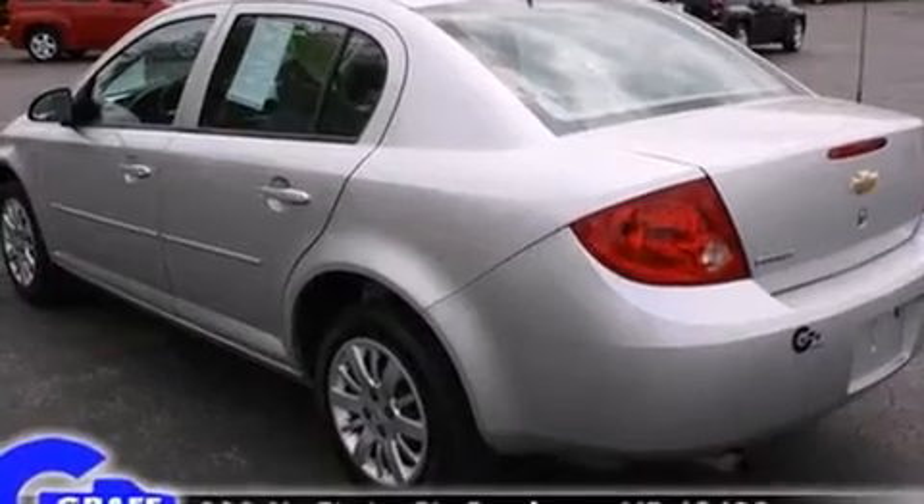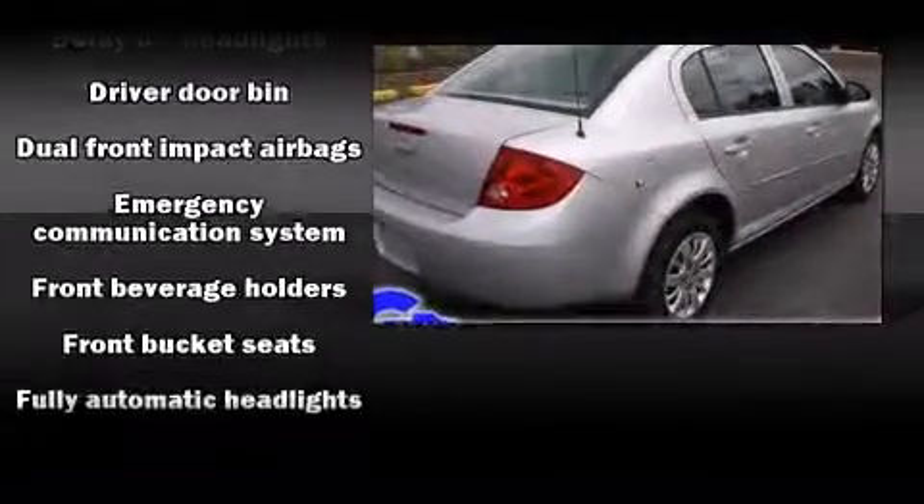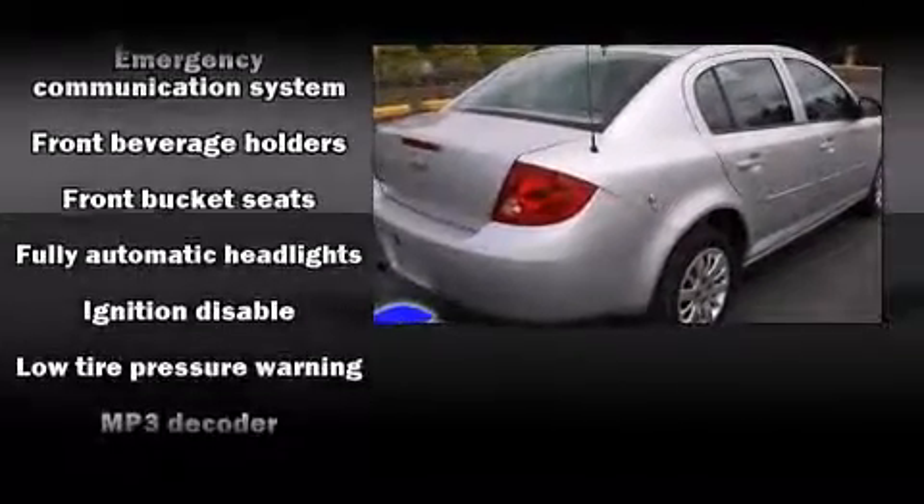It distinguishes itself from the competition with features such as delay off headlights, a tachometer, variably intermittent wipers, a trip computer, and air conditioning.